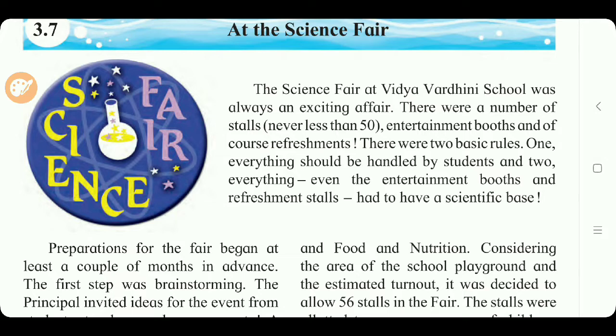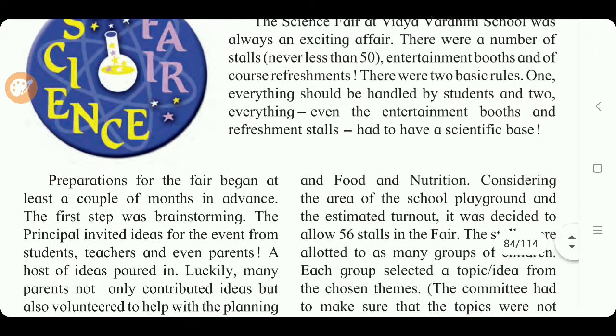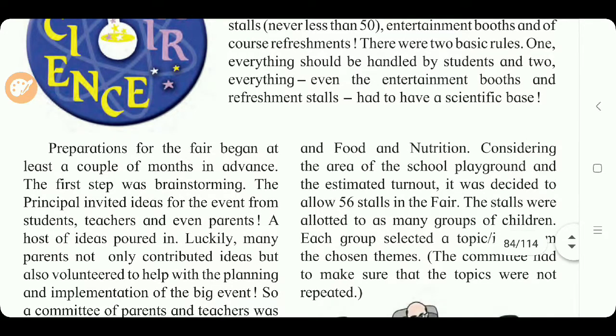A booth means a small tent or a temporary structure at an exhibition or fair. The two basic rules followed in the science fair were: everything was handled by the students, and everything had a scientific base. Preparations for the fair began at least a couple of months in advance.